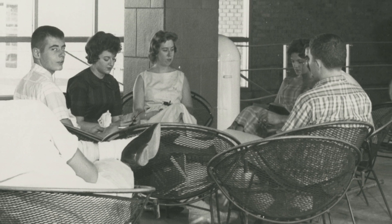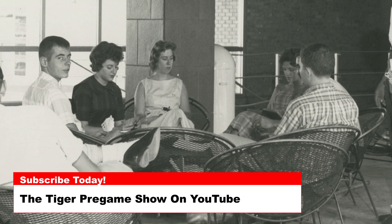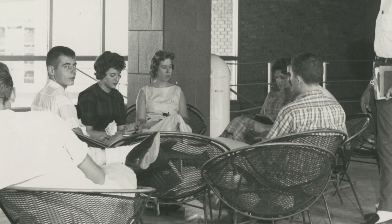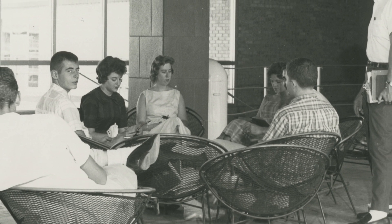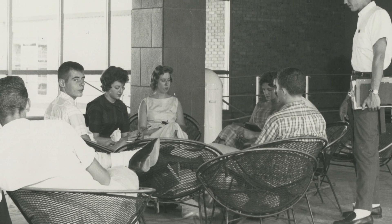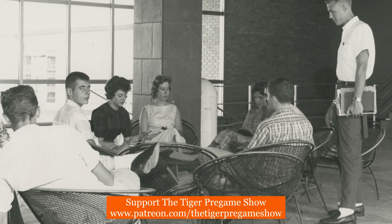Today's photo is from 1956 and shows the loggia at Johnstone Hall. The loggia area of Johnstone got its name as a loggia generally refers to a covered outdoor space, often with arches or columns, typically found in Mediterranean-style architecture.